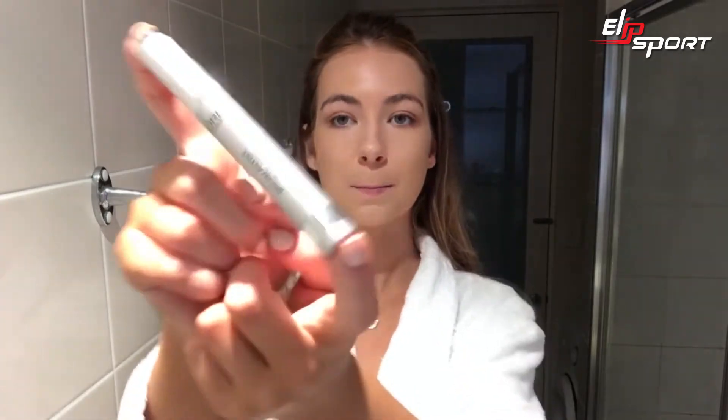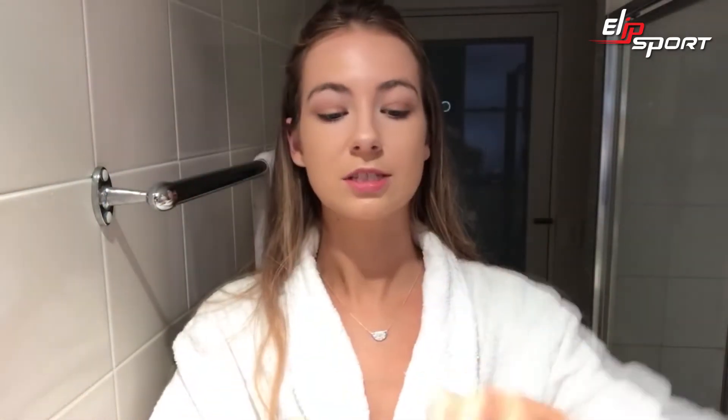For brows, we're using the Brow Artist Plumper. I'm just going to run that through my eyebrows — it's transparent but it's going to help give them some shape.